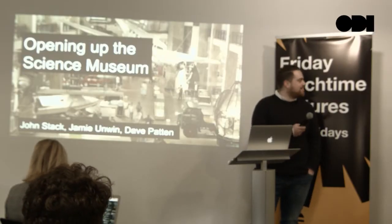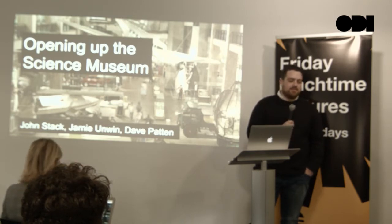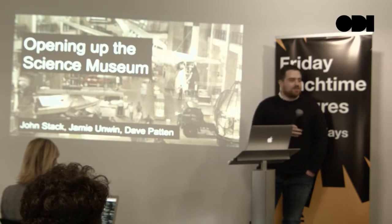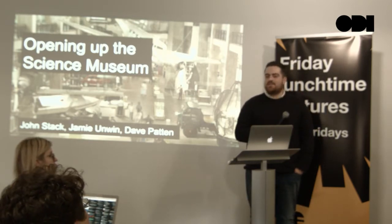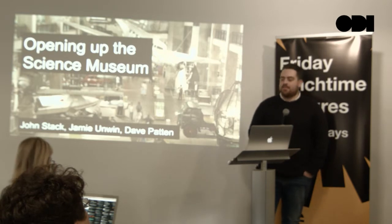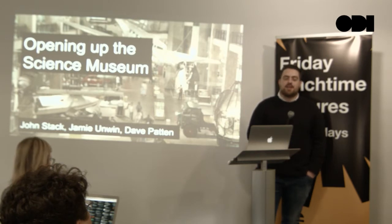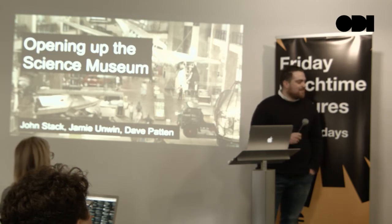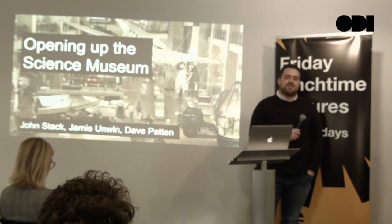Good afternoon, everyone. Welcome to the ODI, and welcome to the latest in the series of ODI Fridays lectures. Just a couple of bits before we get started. Please hold off on your questions until the end, and we'll pass the microphone around. We will be live streaming the lecture this afternoon, so if you're watching via the stream, please get your questions in on Twitter using the ODI Fridays hashtag. I'm really happy to be introducing the team from the Science Museum today, who are going to tell us more about how they're opening up their collections to the world.